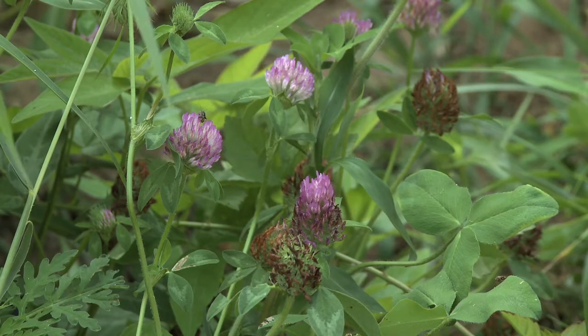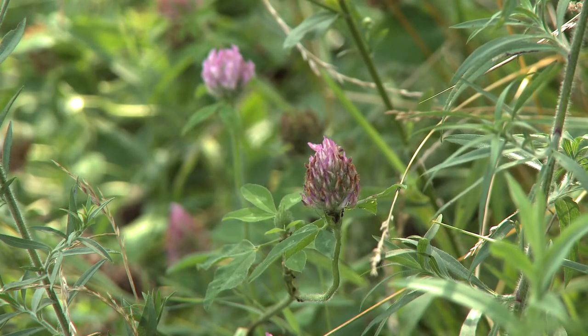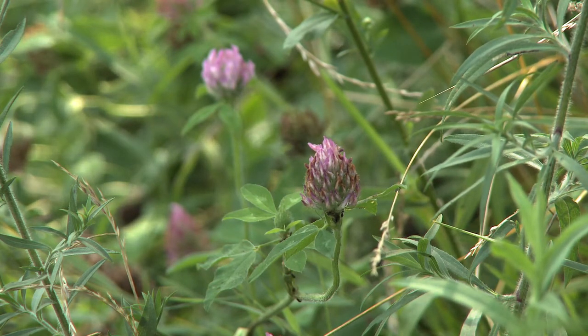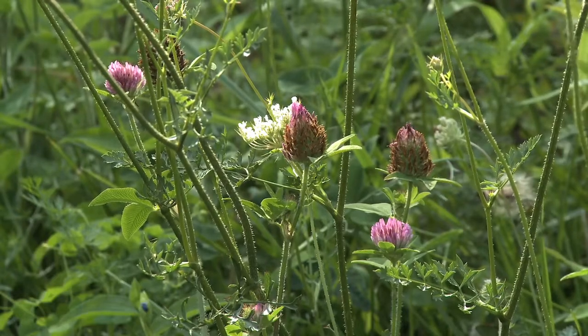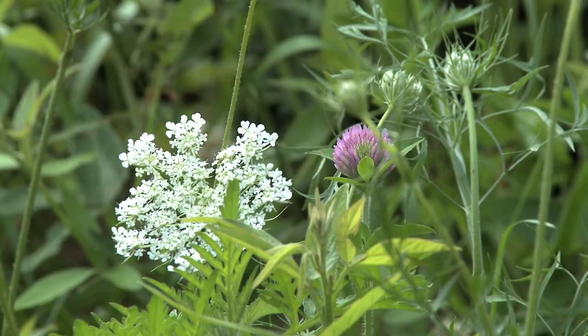It also reduces the need to mow a lawn, which helps in not using fossil fuels for gasoline-powered lawn mowers. So red clover is very ecologically friendly and it is completely abundant — it grows practically everywhere and seeds very easily. But it does need a good rich soil in order to grow.